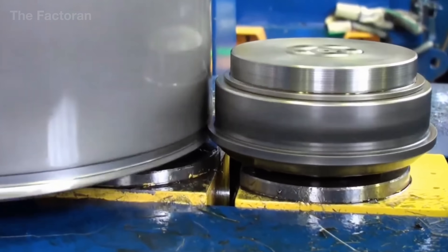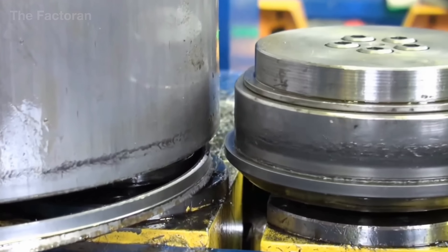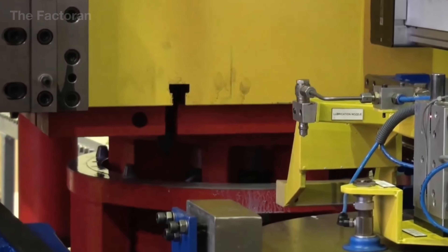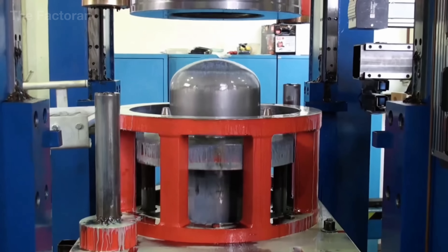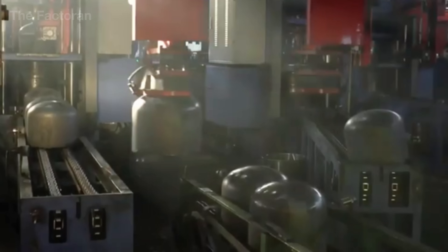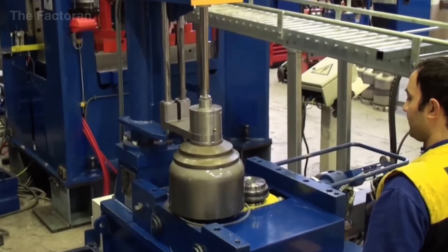These blanks are then sent into heavy-duty presses for three-dimensional forming. The body plates are rolled into tubes, while the circular pieces are stamped into hemispherical domes. Each pressed stroke can exert tens of tons of force, demanding die molds with exceptional hardness and near-perfect precision to ensure consistent shapes.